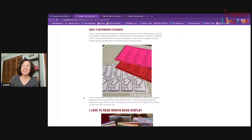Another fun thing to do is a bookmark exchange. My kids really enjoy this during I Love to Read Month. We exchange bookmarks with classes in other schools using inter-district mail. I connected with other librarians in my district and we matched up classes — a second grade class in another school for your second grade class to exchange with, same age or different ages.